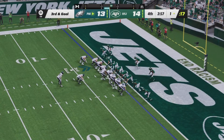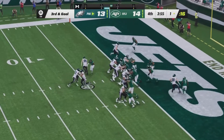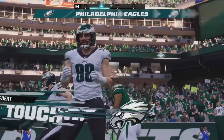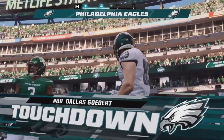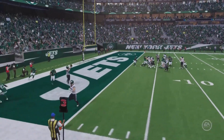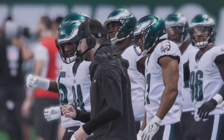Huge play. Third and goal from the one-yard line. Penny back in the backfield, doesn't get the carry. Hurts looking to throw, pressure coming, going to the end zone for the touchdown — and it is caught by Dallas Goedert! Jalen Hurts with one on the ground and now one through the air. The Eagles have their largest lead today at five.